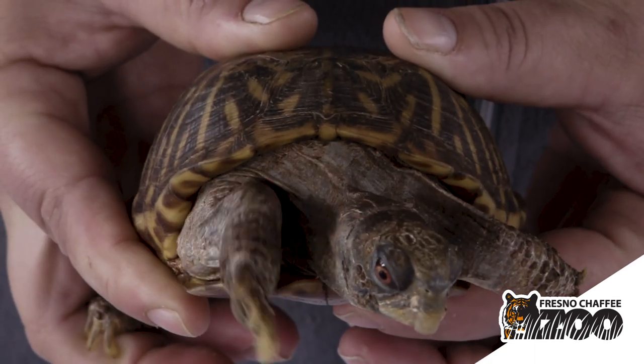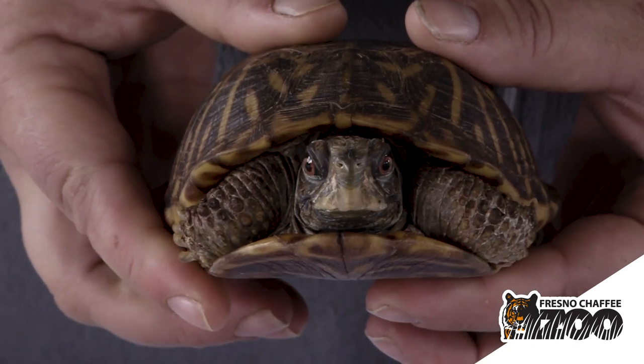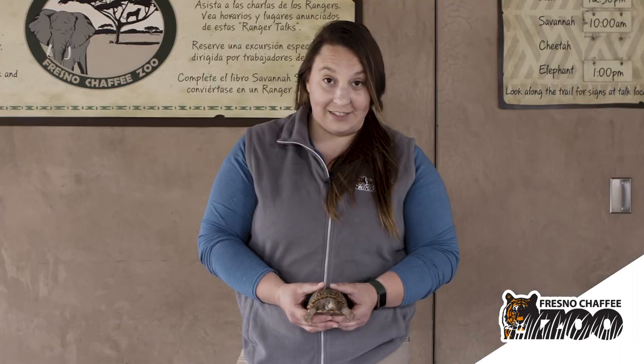Box turtles are considered near threatened, and that is mostly due to habitat loss. They are found on the Great Plains, and whenever there is construction and development, that can impact box turtle habitat. So it is really important that we make sure we preserve that habitat for these guys.